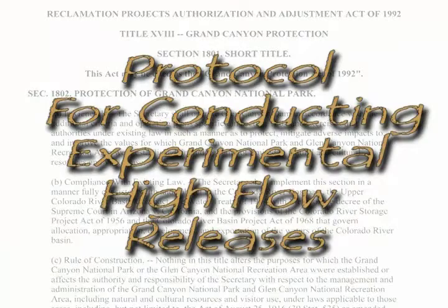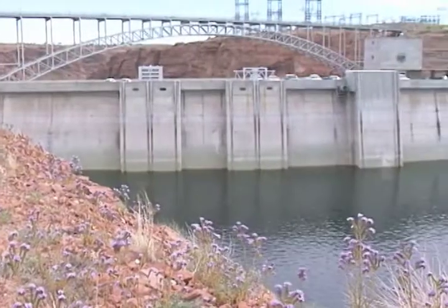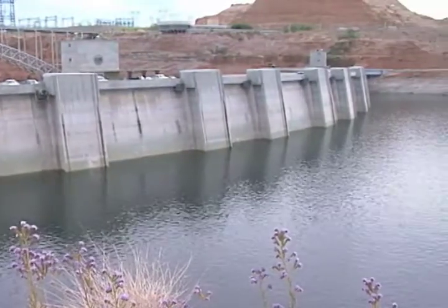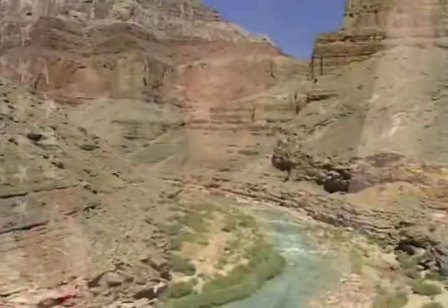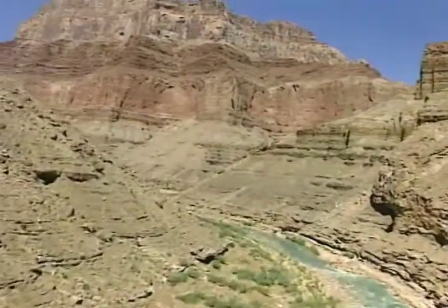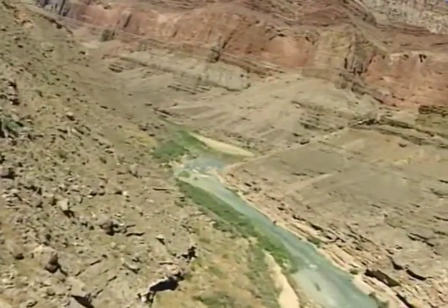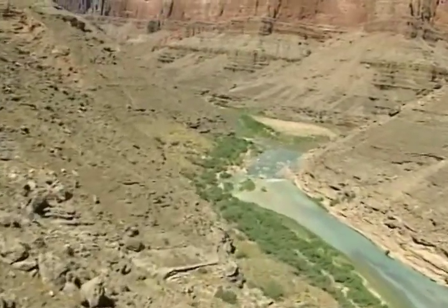The second milestone was the establishment of a protocol for conducting experimental high-flow releases from the dam when conditions are right to help the resources downstream. Because the dam and the reservoir behind it trap the sediment that used to flow down the river, the regions of the Colorado River and Grand Canyon are sediment-starved, and that has adverse impacts on beaches and backwaters and habitat for fish and other aquatic creatures.